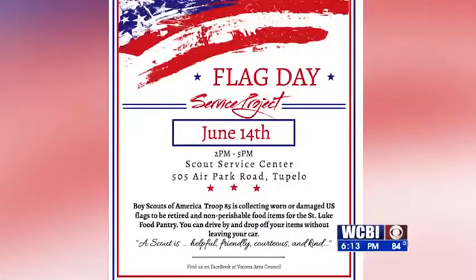On Sunday, Perkins will be collecting canned goods for a local food pantry at the Scout Service Center on Air Park Road. A flag retirement ceremony will follow that afternoon.